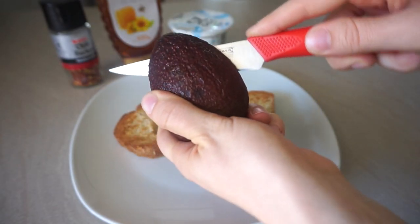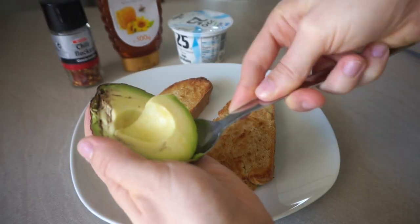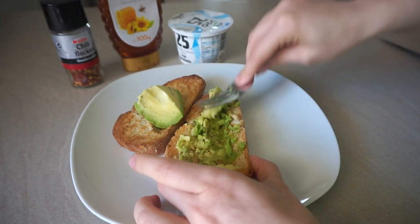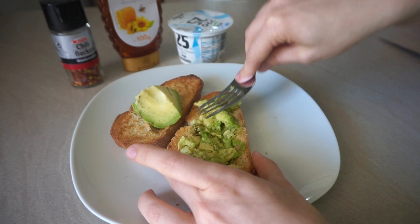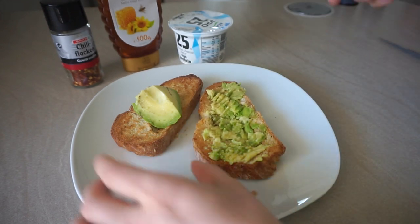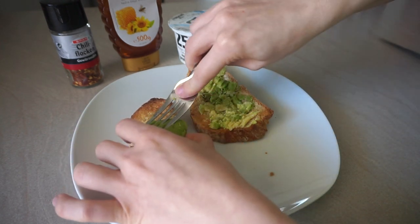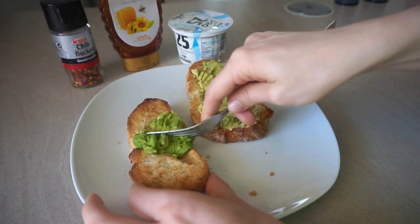I'm cutting my avocado and I smashed it directly onto the bread, which was a bad idea because the avocado was not very ripe and very hard. Learn from my mistake and do it in a bowl — I usually always do it in a bowl. You can also season it in a bowl with some salt, pepper, and lemon juice, but honestly every extra step is one step too much for me.